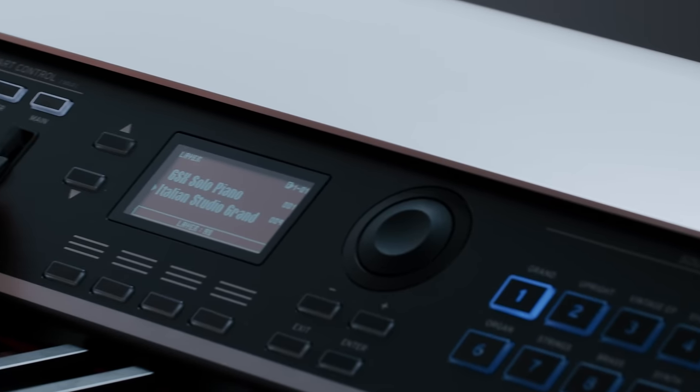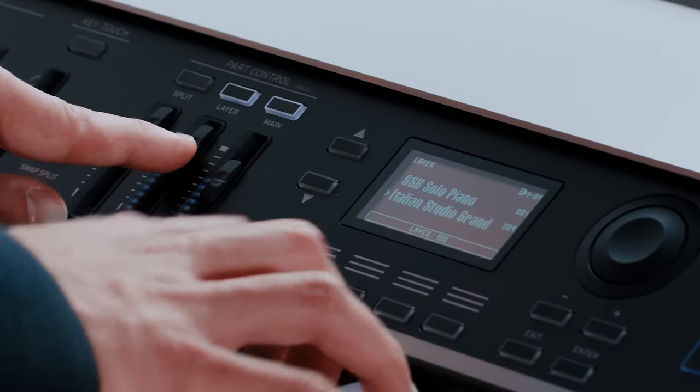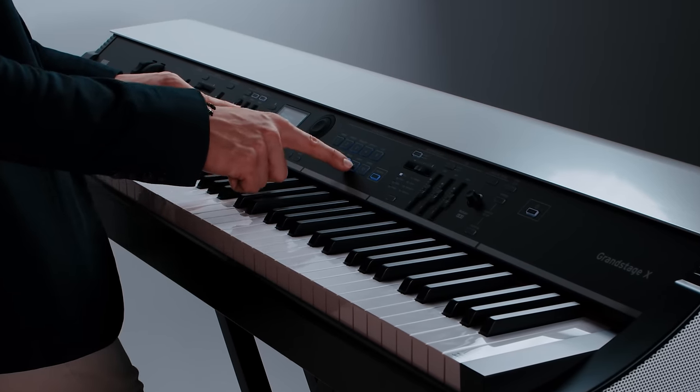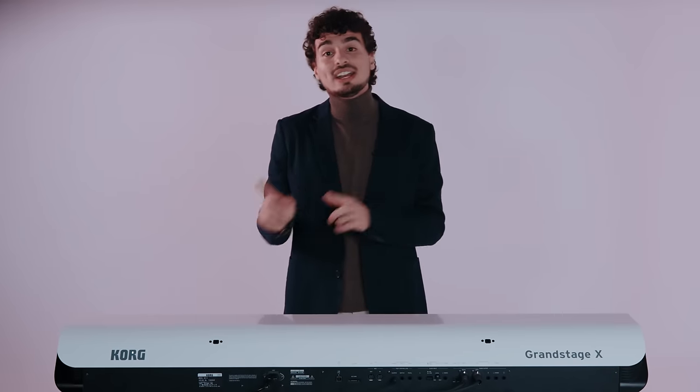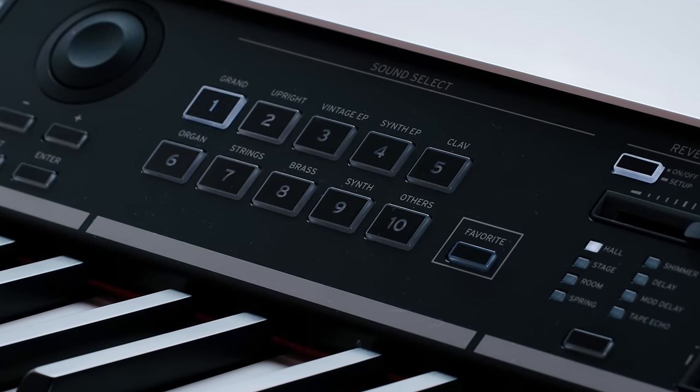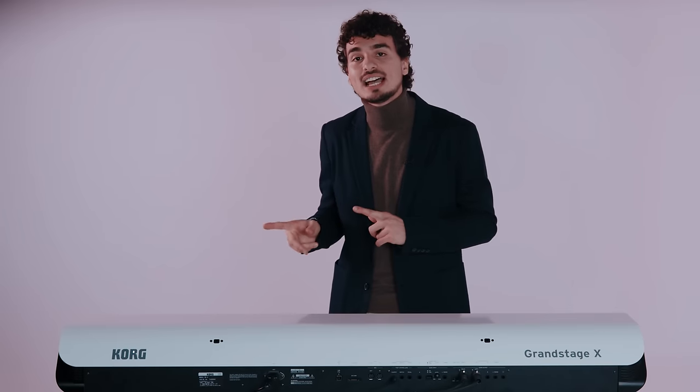Many of the preloaded programs take full advantage of the easy split and layering function on the Grand Stage X, which allows you to combine up to three parts together. To the right of the display, you will find ten buttons which double as favorite and sound category selection.